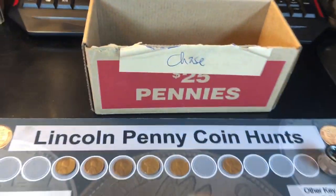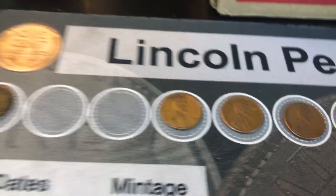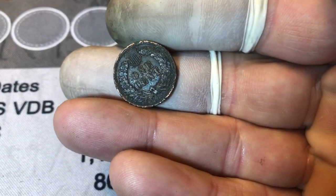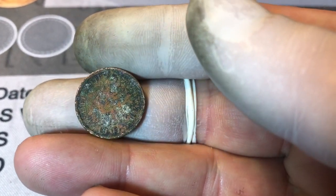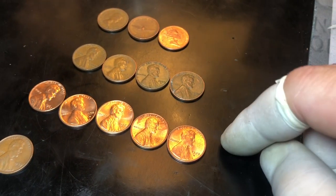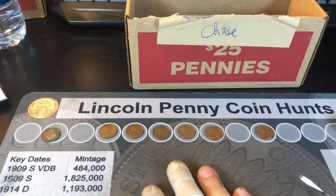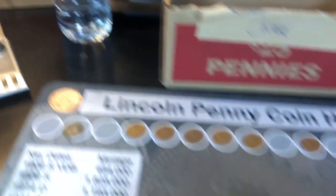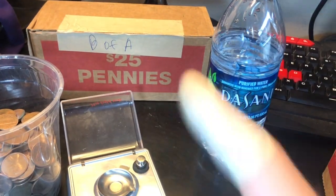We finished the Chase box of pennies. A little bit light on Wheaties — we found six, the oldest being a 1944, pretty common. But we found an Indian head from 1901. Wish it was in better shape, but it was probably found mainly because of the condition. We did find three foreigns, a couple of nice coins. Indians are going to score a lot of points. This box definitely beat the Wells Fargo box, and it's going to be tough for B of A — who's already in last — to do better than this. But can they redeem their last two boxes and at least score a good box? Let's find out.